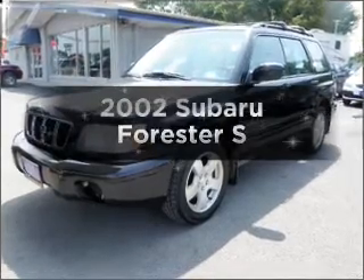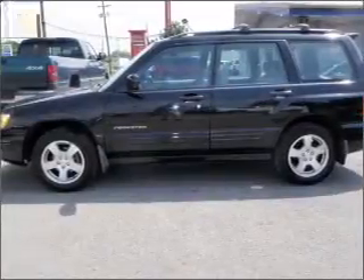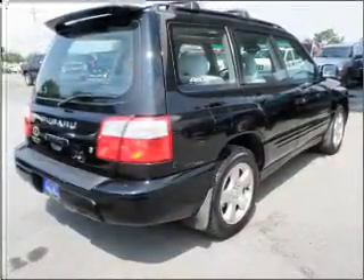Imagine yourself in this 2002 Subaru Forester. If you're looking for an automobile with great attributes, look no further. With an efficient four-cylinder engine connected to a smooth shifting automatic transmission, premium wheels lend a distinctive appearance.